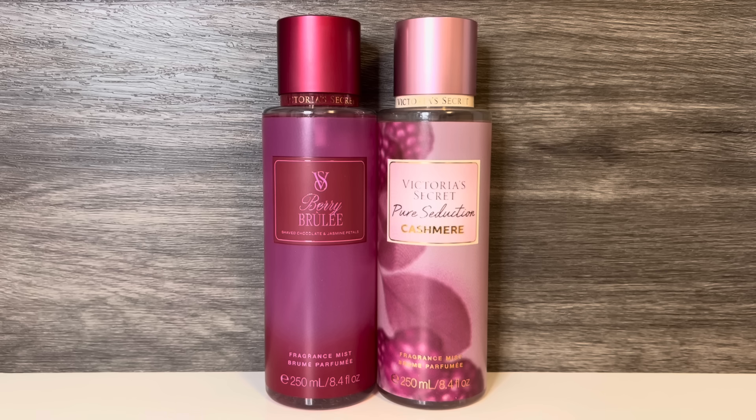The meringue adds a creamy, lightly vanilla-like sweetness, and like many Pure Seduction flankers, this has a fruity candy or punch type of feel. These are both fruity berry scents with a sweet gourmand note, but Pure Seduction Cashmere is more sugary sweet, while Berry Brûlée has the added floral and subtle chocolate.